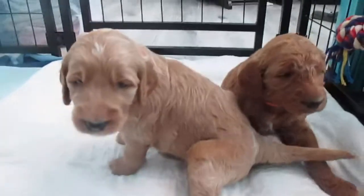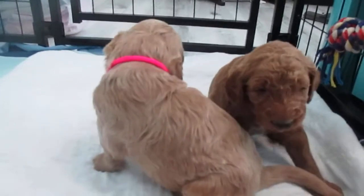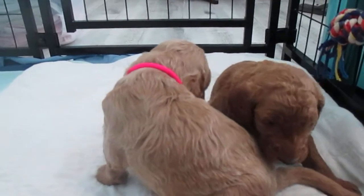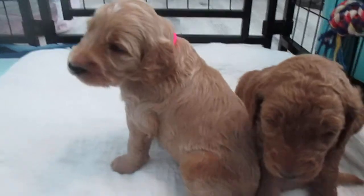Hi Shade, hi Serenity! Here are our two girls — as you can see, Shade is a little darker and Serenity is just a little lighter, but she'll still end up a nice apricot color.